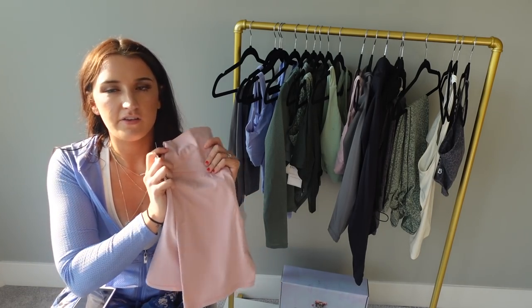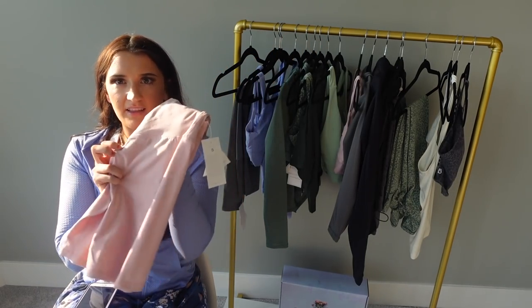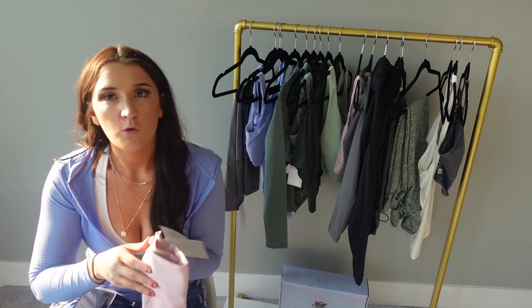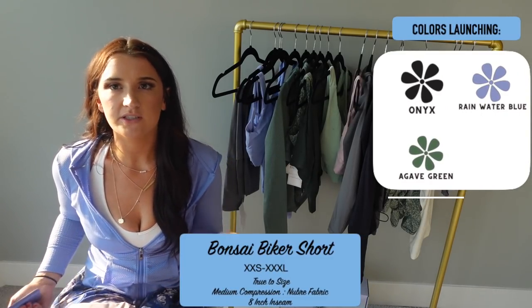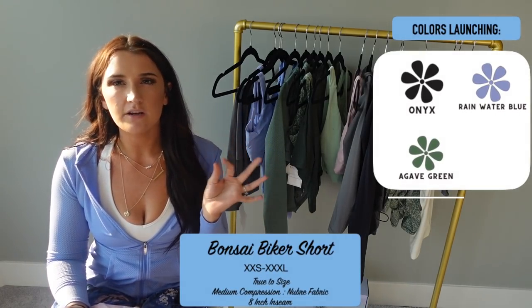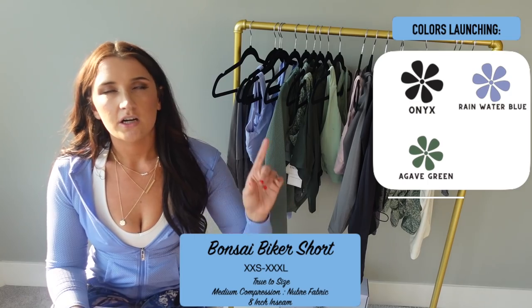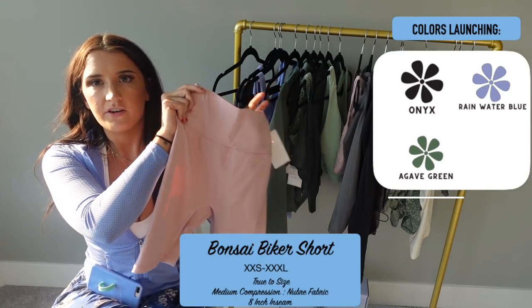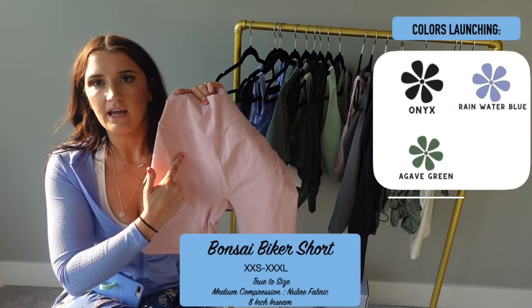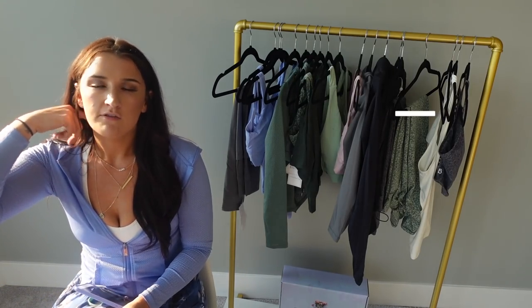These are definitely a must. There's also another biker short called the Bonsai Biker Short, which I don't personally have, but it has interesting contouring almost like the Outlaw Legging contour down the side of the leg. It is also Nubri fabric but has an eight-inch inseam — a little longer than the Legacy ones — with a slight curve around the side. I don't have those but I'll keep you updated. Stay tuned on my Instagram and make sure you're following Buffbunny Collection for updates.